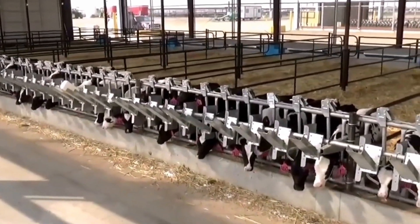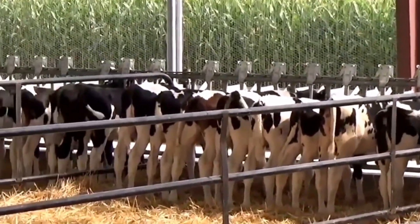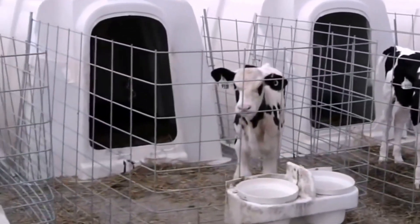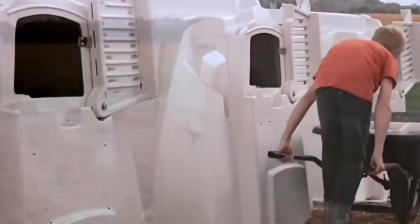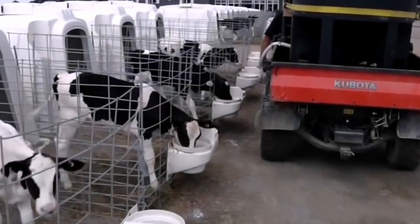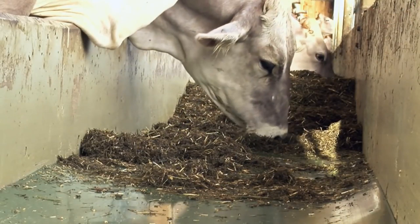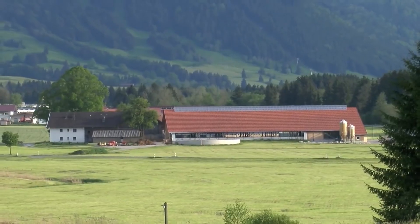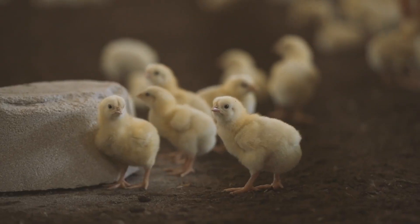In order to improve the nutrient composition of the feed and guarantee nutritional balance, these systems take into account a variety of criteria, including the animal's age, weight, breed, production goals, and environmental circumstances. Precision Livestock Feeding Systems make it possible to design personalized diet programs for each individual animal. The system takes into account the data gathered from the monitoring devices and modifies the feed ration appropriately in order to satisfy the nutritional requirements of the animal.